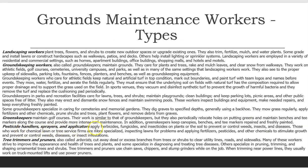Pesticide handlers, sprayers, and applicators apply herbicides, fungicides, and insecticides on plants or the soil to prevent or control weeds, insects, and diseases. Those who work for chemical lawn or tree service firms are more specialized, inspecting lawns for problems and applying fertilizers, pesticides, and other chemicals to stimulate growth and prevent or control weeds, diseases, or insect infestations. Tree trimmers and pruners, also called arborists, cut away dead or excess branches from trees or shrubs to clear utility lines, roads, and sidewalks.